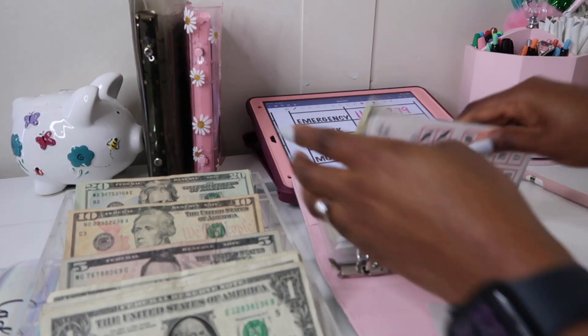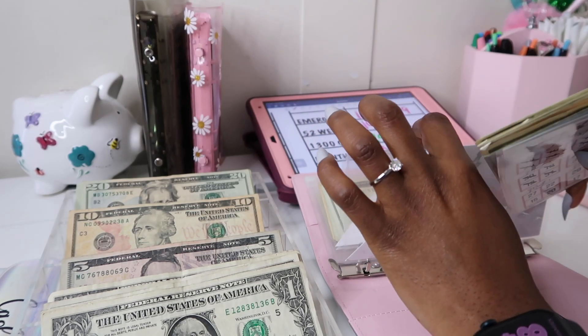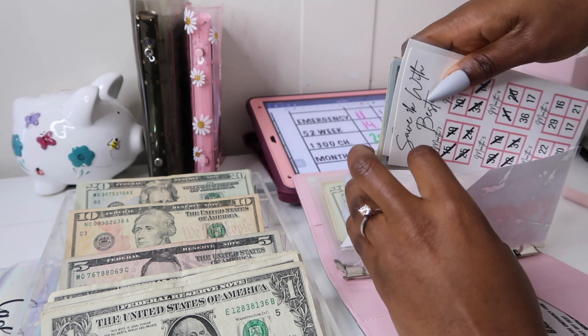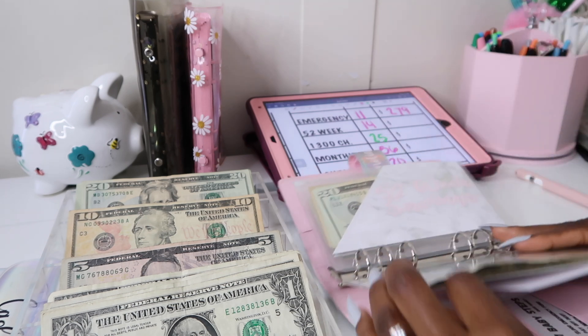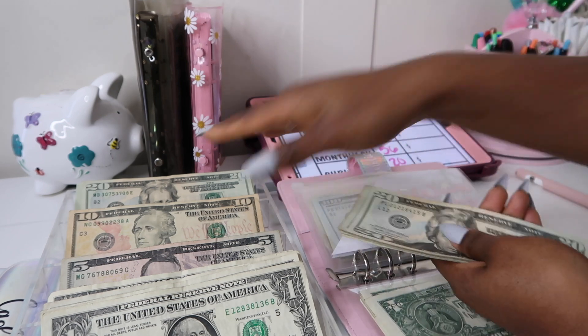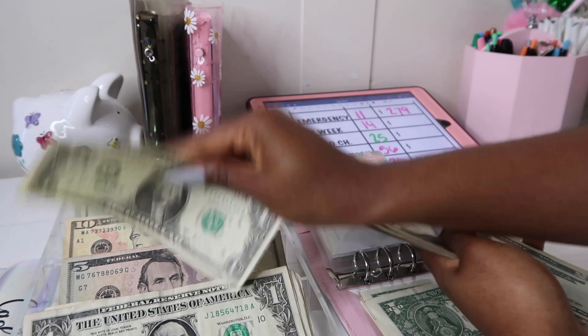This is a really easy, slow-paced savings challenge — it is not super tough on your pocket or your budget. You're not stuffing huge amounts of money every single week; it is spread out between pretty much 52 weeks. So our 52-week savings challenge is going to get $14 today.